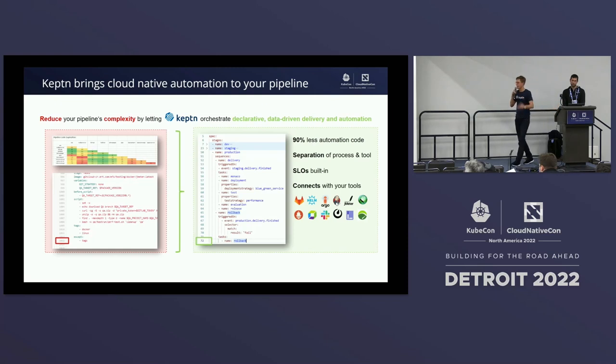Going back to the original problem — it was really difficult for many end users to keep automation up and running due to complexity. But with Keptn, they could reduce their automation code by 90%. They had a very nice separation of process and tooling. Additionally, Keptn comes with a set of SRE best practices like SLO validations built in. And importantly, Keptn does not try to replace your tooling — it's more or less an additional orchestration layer on top, taking over responsibility for executing those tools as they should run.